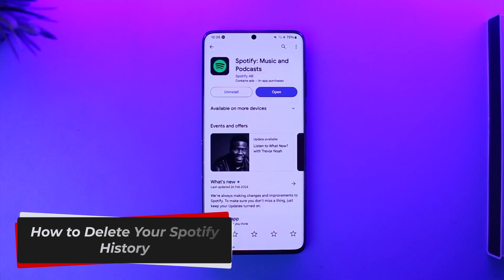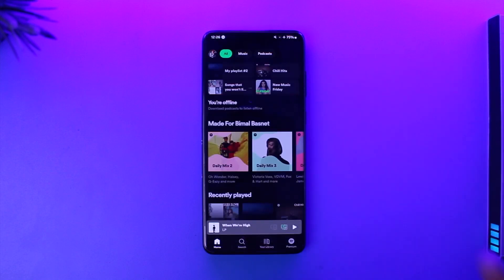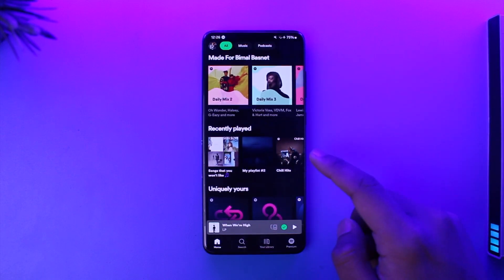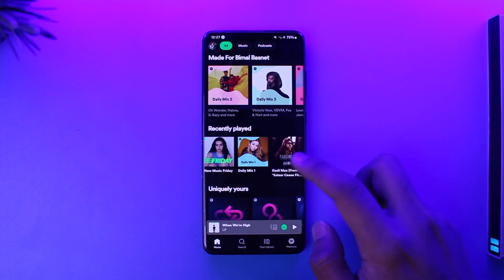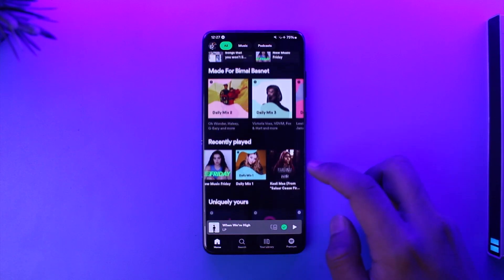How to delete your Spotify history. Hey everybody, welcome back to our channel. In this video we're going to learn how we can delete our Spotify history. Over time you might have listened to many songs on Spotify, and all of them are tracked in the recently played section. You can see it is basically showing me up to the last six recently played songs.